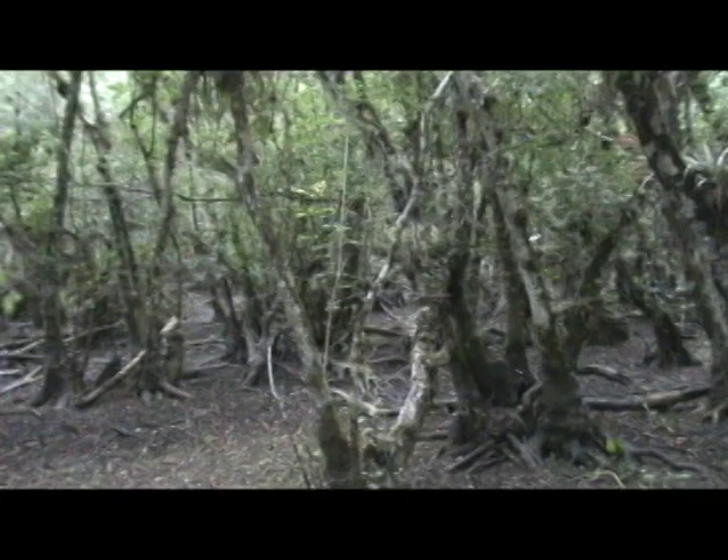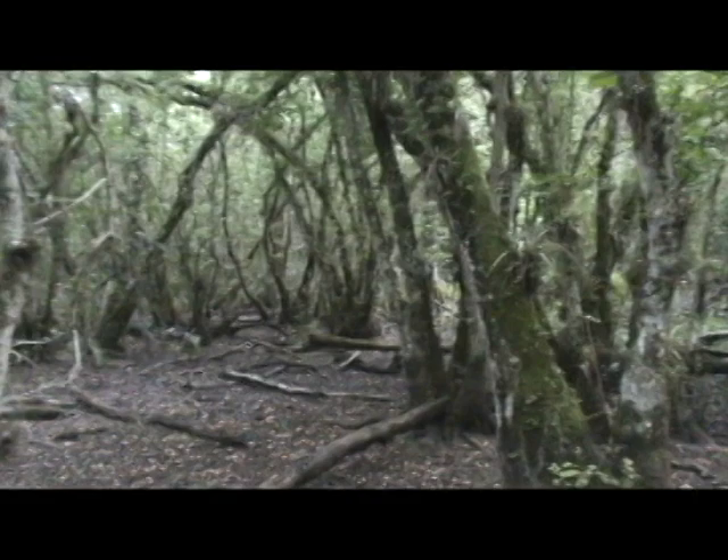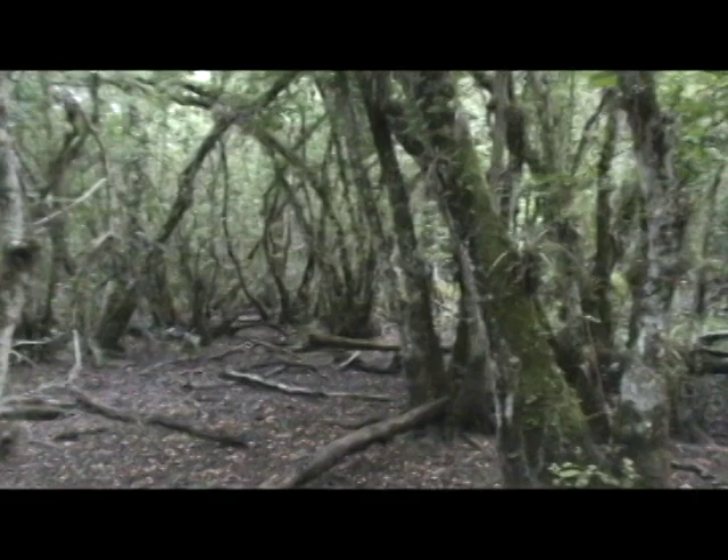Here in the swamp tonight, we're going to set up our video camera and tape an infrared and wait for the giant sphinx moth. It's getting late, so we're going to go get set up.